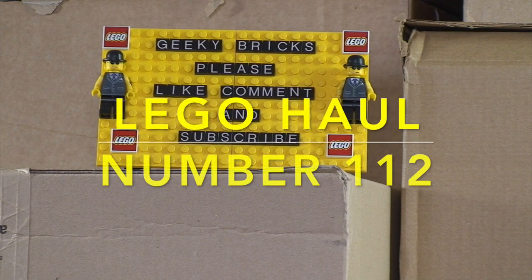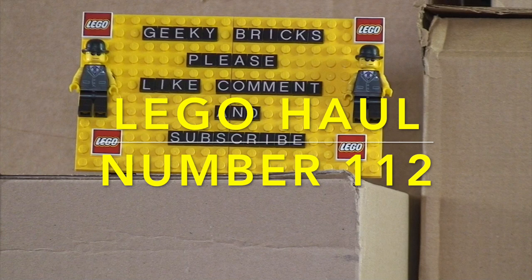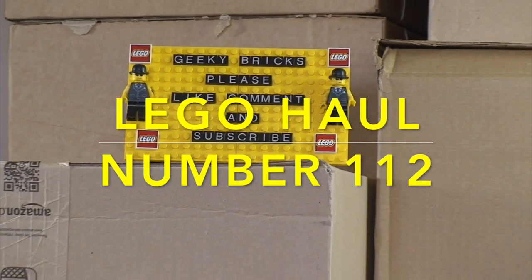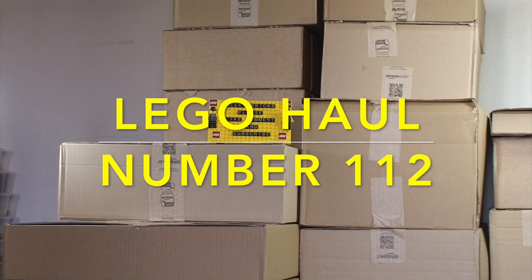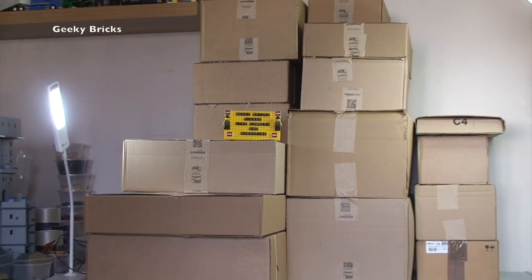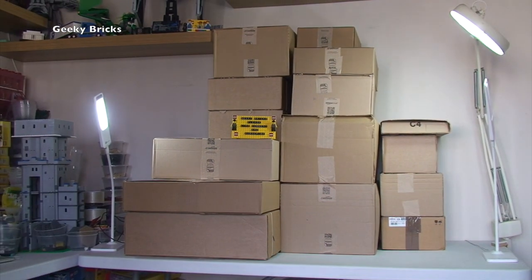Hello YouTubers and welcome to Geeky Bricks. It is Sunday, so it is LEGO haul time. As we zoom out, we can see we've got quite a large LEGO haul this week. We've got a combination of things here - orders from a LEGO Shop at Home, a number of boxes from Amazon, and I've also got an order from Bricklink.